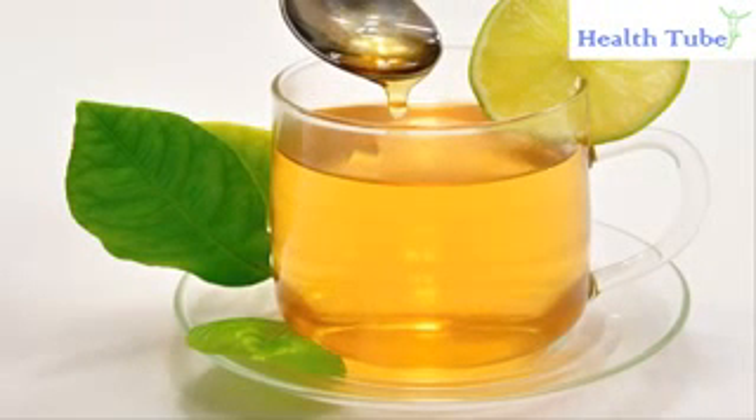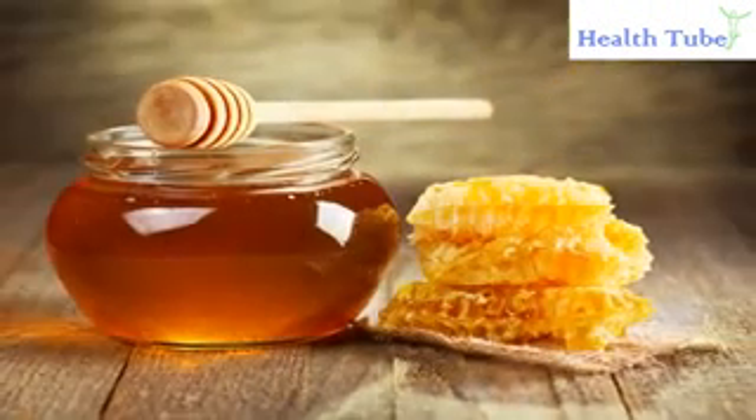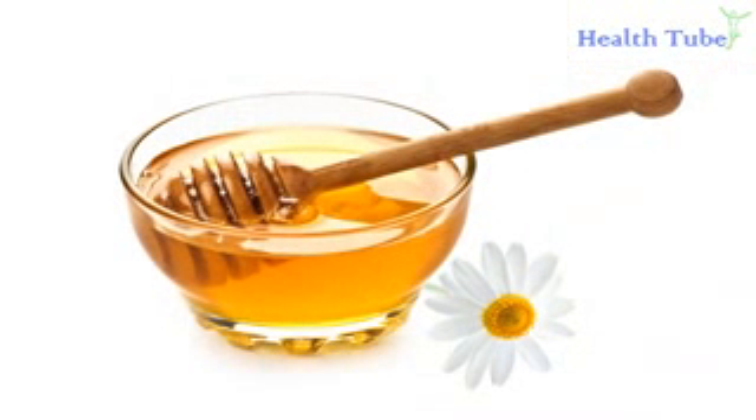Honey. Honey can reduce pressure from the heart and it also has a calming effect on blood vessels, hence it can be helpful in reducing high blood pressure. Eat 2 teaspoons of honey on an empty stomach each morning. You can also mix 1 teaspoon each of honey and ginger juice with 2 teaspoons of cumin seed powder. Eat it twice a day. Another effective remedy is to mix basil juice and honey in equal amounts and have it on an empty stomach daily.